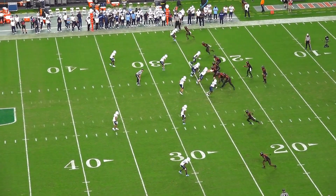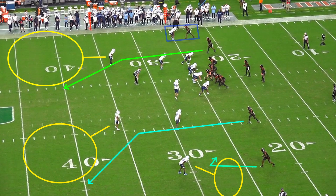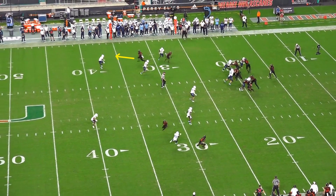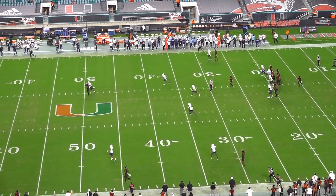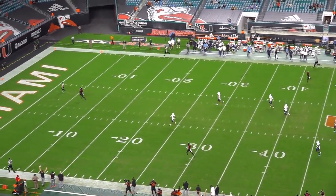UNC is giving a two-high shell with a lock call to the top of the screen by the corner, and the corner to the bottom of the screen is playing flats in cover two. That defense essentially isolates Brevin Jordan on the safety. Miami has a smash concept dialed up, and the hook and the corner to the bottom of the screen occupy the field safety. Jordan knows that all he has to do is widen the boundary safety and win inside leverage after clearing the linebacker. At the top of his route, Jordan begins to lean and stem the safety outside until they turn their hips. As soon as those hips turn, Jordan plants, snaps his head, and bursts to the middle of the field where he's cleared the linebacker and is wide open with inside leverage.